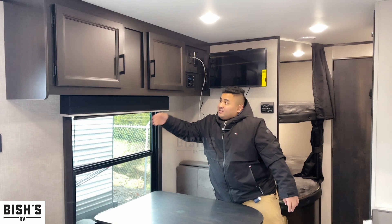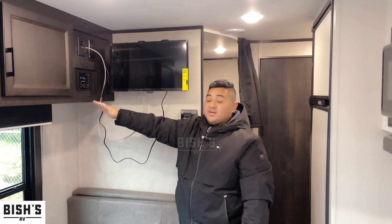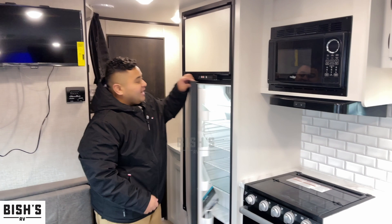You also got your blackout shades here if you want more privacy. There are storage opportunities a little bit everywhere in this Jayco — you got these two cupboards up top and your entertainment center with your radio as well as the TV.